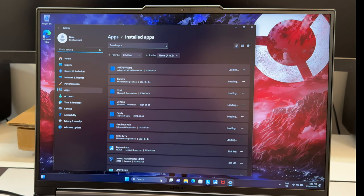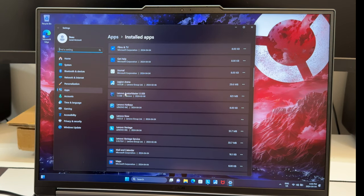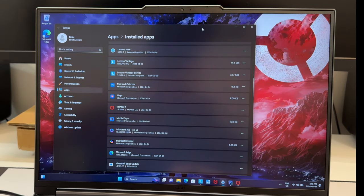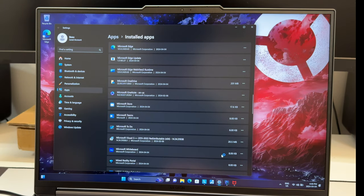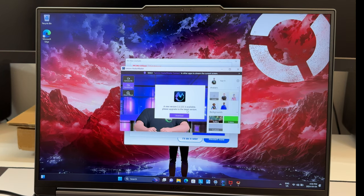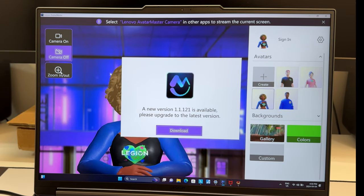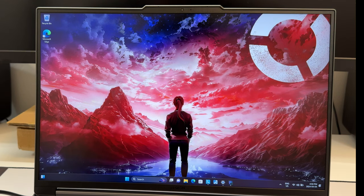Checking the pre-installed software — there's not much bloat. Lenovo Avatar Master is a new addition for 2024. McAfee is there, Copilot is there but I removed it. Otherwise it's a pretty clean system — Lenovo doesn't load a lot of bloat on these machines.